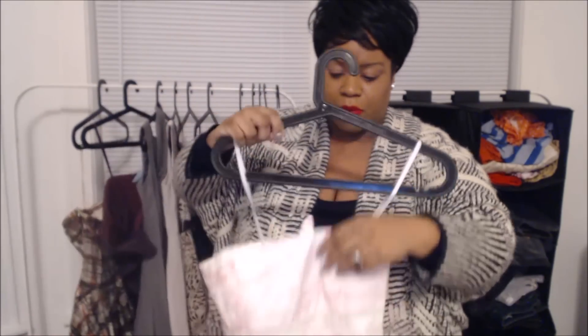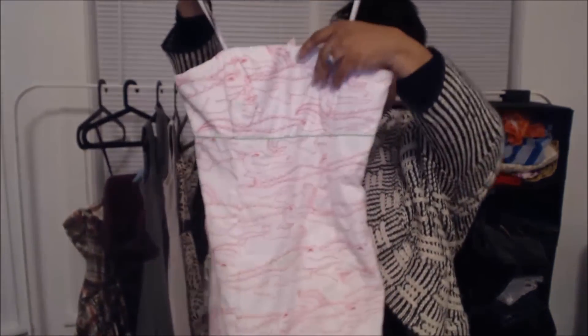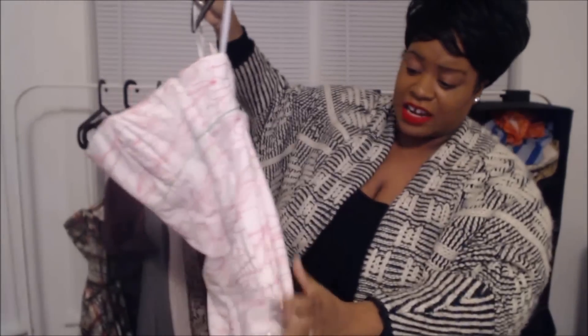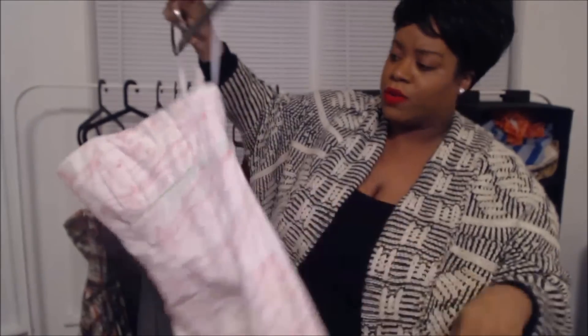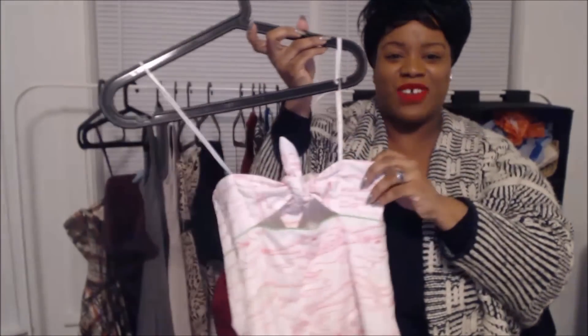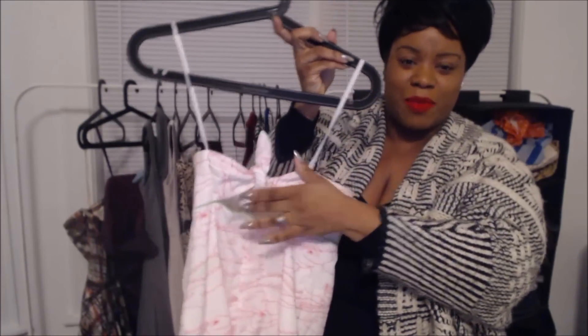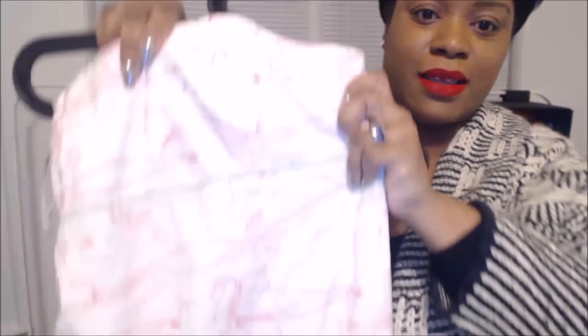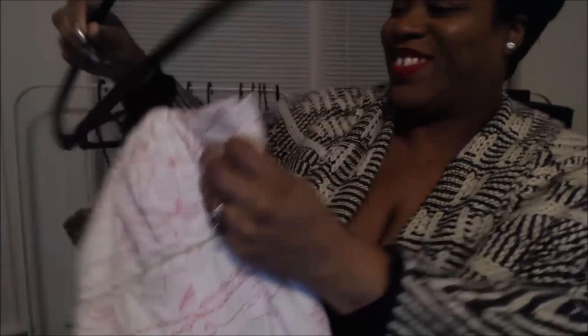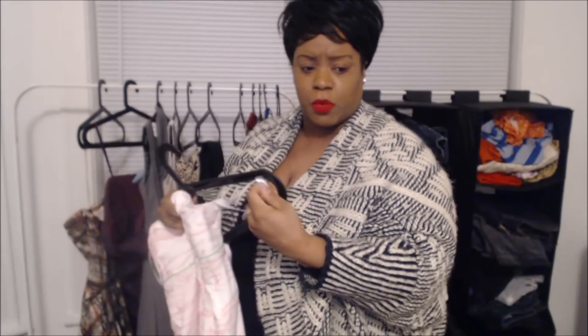Last but not least — Lilly Pulitzer. This was $1.99 in the bins, yes honey — Lilly Pulitzer for $1.99! It is definitely cruise-worthy. It has a little opening in the back and alligators on the front. Can you see the alligators? Isn't that cool?